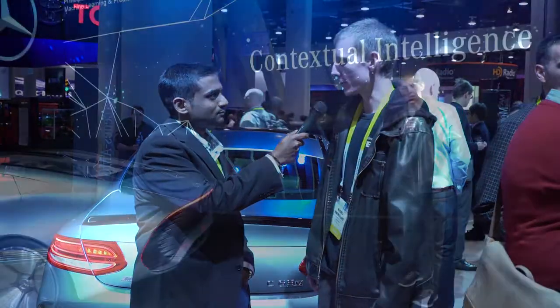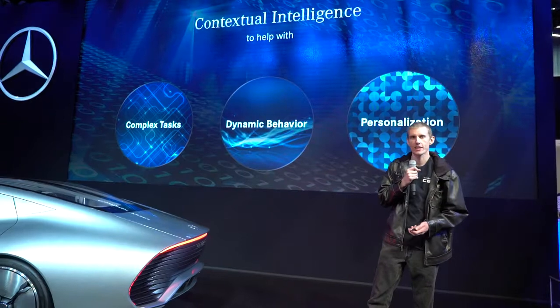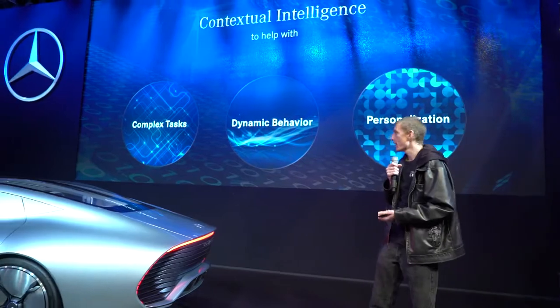Rigel, you gave an explanation about contextual intelligence during your presentation. So what is the basic underlying technology behind this? All of our technology is based off of deep learning, which some of our viewers may be familiar with — it's been quite popular in the media recently. We're using it to enable all of our UI to be machine learning based, so it can adapt and evolve as people use it.